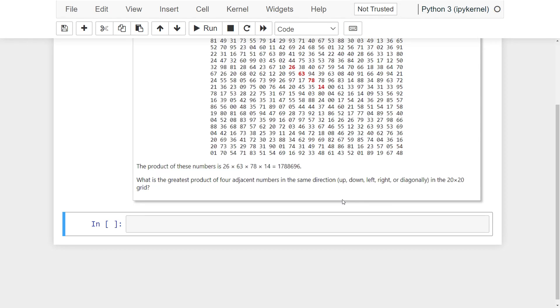So first, I am defining a function that calculates and compares the product of every possible four adjacent numbers in the same direction in this grid.